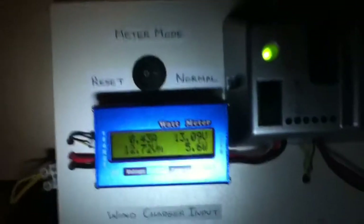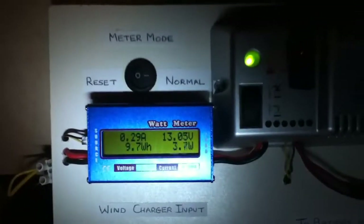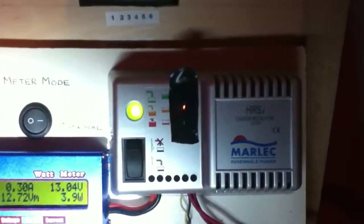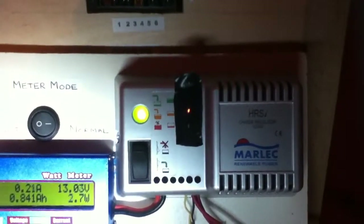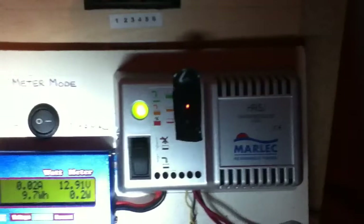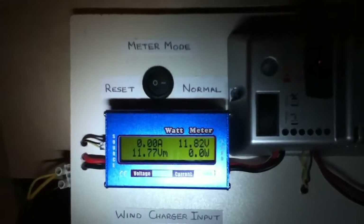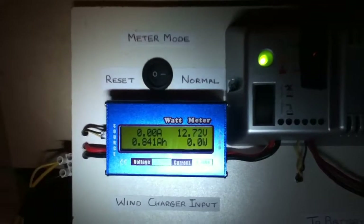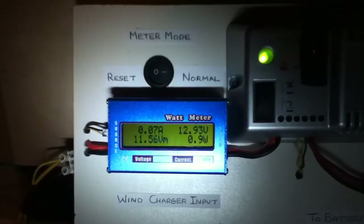If I zoom in on the meter you can see two things. One, the green light on the HRSI charge controller is on, which means we are charging the batteries from the wind turbine. If I pan over to the meter on the input — this is with the turbine connected straight through with the voltage converter bypassed — you can see some good numbers.